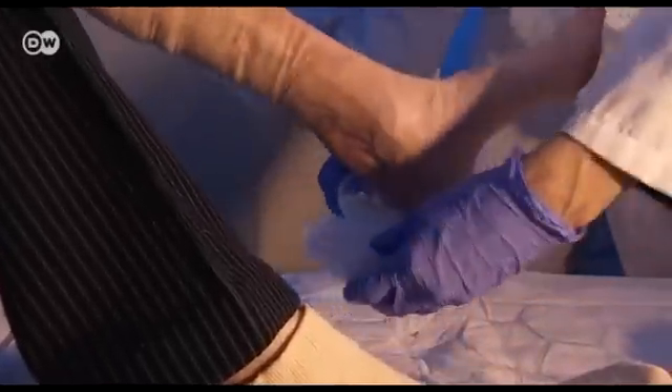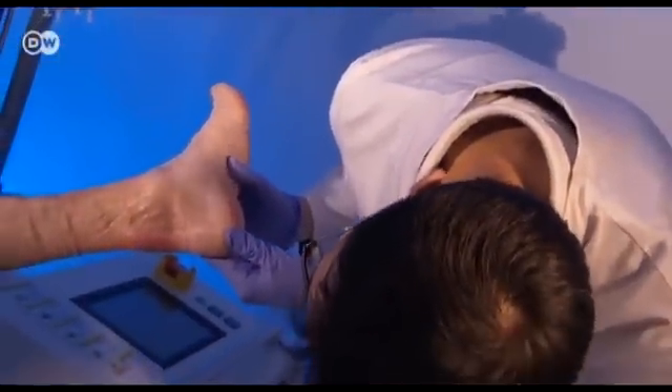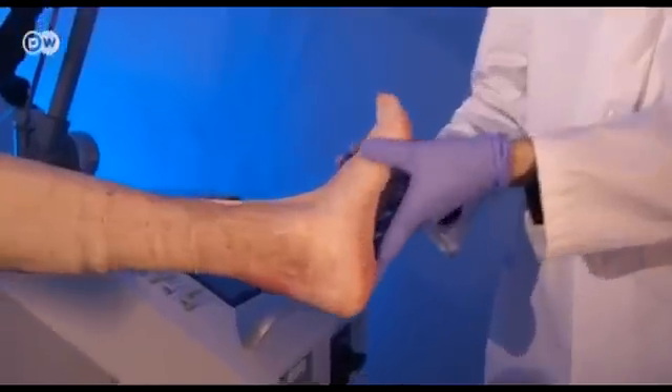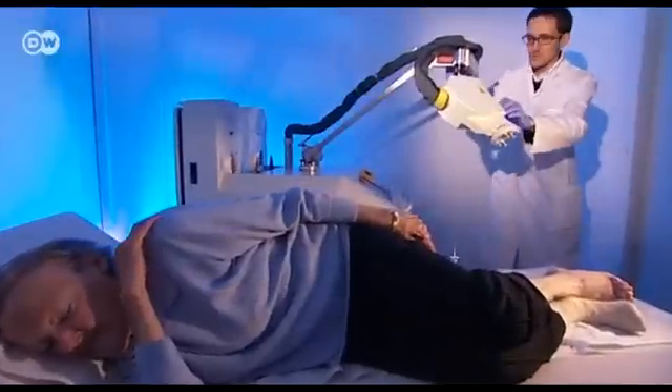Chronic wounds are the specialty of dermatologist Georgis Bari. Some of his patients have wounds that have not healed in years, like this woman's heel. A stubborn bacterial infection has prevented the wound from closing, despite treatment with antibiotics and topical creams.